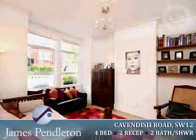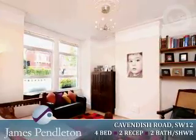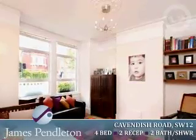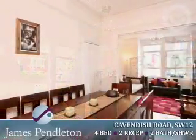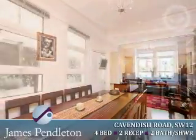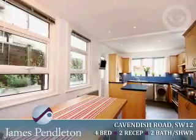The private front door leads into a welcoming entrance hall where there is a guest cloakroom and a useful storage cupboard. To the front of the property is a double reception room, with the rear reception space currently being used as a dining room. To the rear of the property is an impressive kitchen breakfast room with a range of shaker style maple kitchen units with granite work surfaces and space for the kitchen appliances.